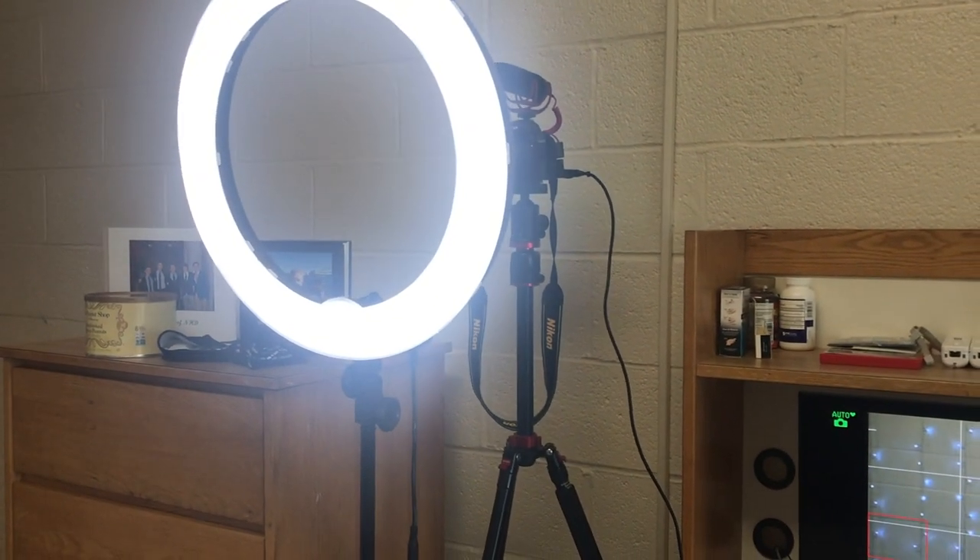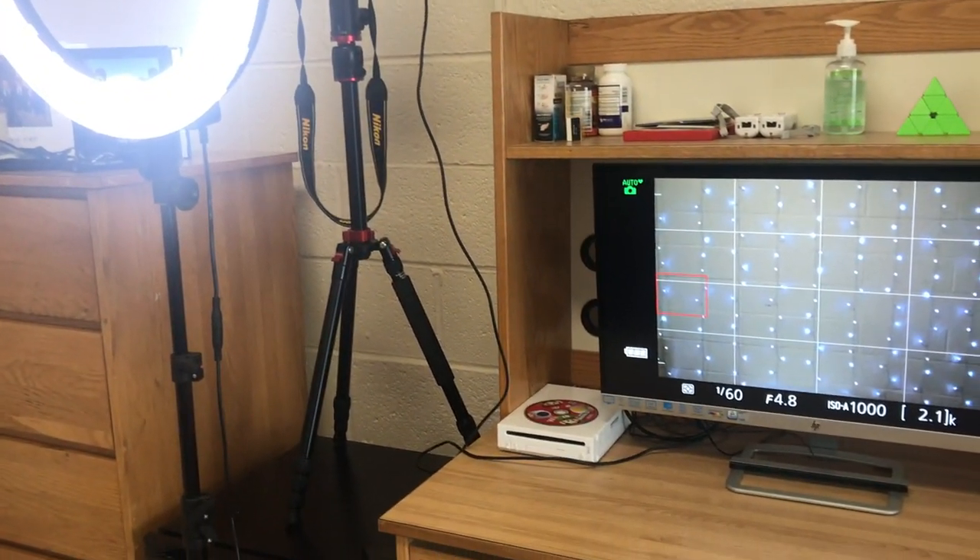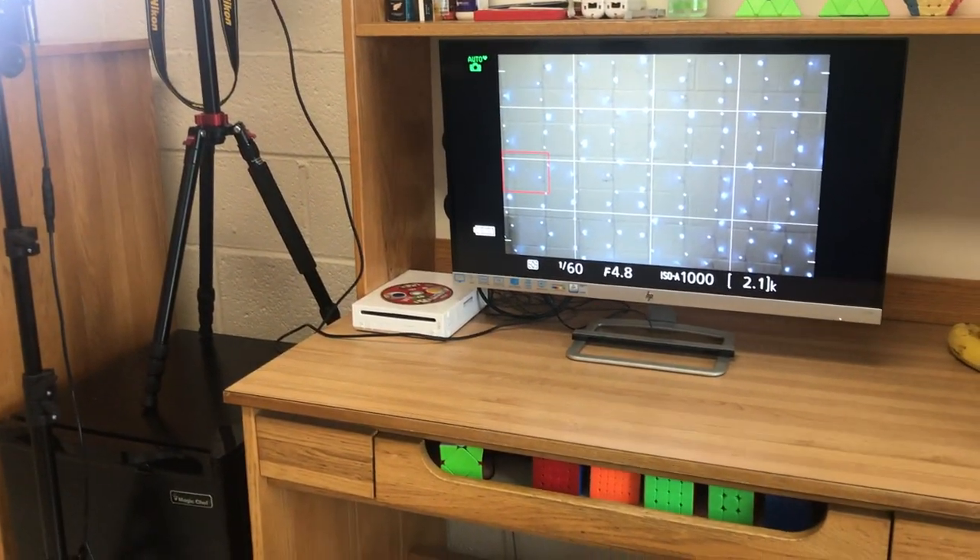If I ever want to film a talking headshot, I usually set up my camera on top of the mini fridge, so I can get a nice clean shot of my face with the lights slightly blurred out in the background.